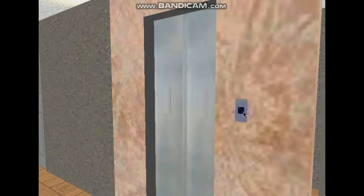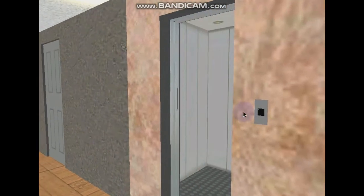Welcome to the lift galore of 451 Blue Aura Hornet Way. In this lift galore, we'll take a tour of two lifts.